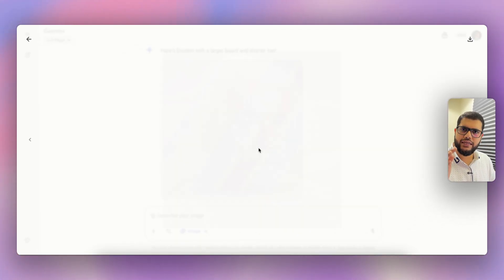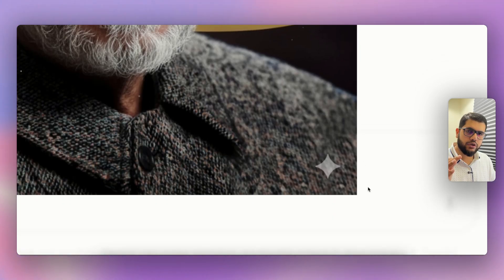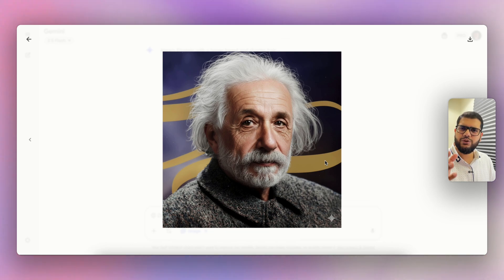There is a Gemini stamp that is now put on the image — this is the Gemini logo that comes on the image to indicate that this is AI generated.